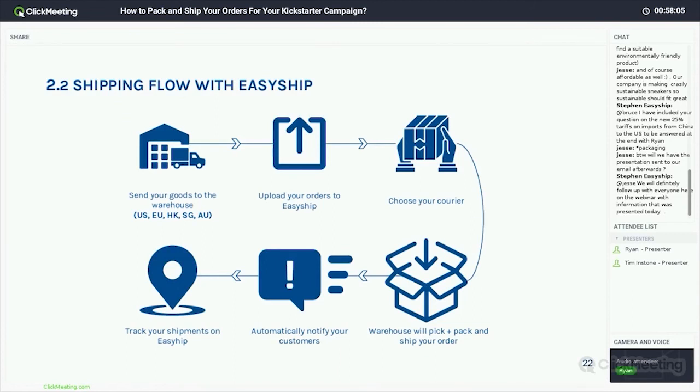Our shipping flow: you send goods to our warehouse partners in the US, EU, Hong Kong, Singapore, or Australia — with Hong Kong being the biggest fulfillment area for crowdfunding. You simply upload your orders via CSV or direct link to one of the platforms, choose the couriers you want — whether a single courier, multiple couriers, or direct injection — and then the warehouse does the rest: receiving your items, picking, packing, and shipping. Your customers get automatic notifications once the label is generated, and you track all your shipments. We can provide branded tracking pages so customers can go to a single page branded as your own and see exactly where their shipment is.